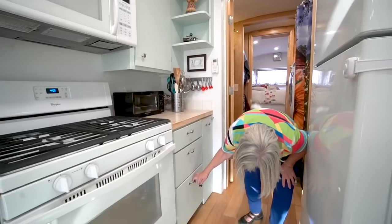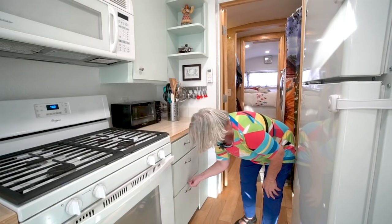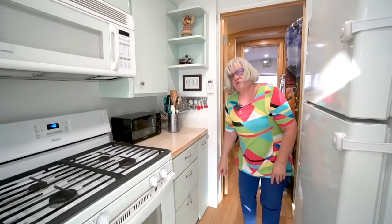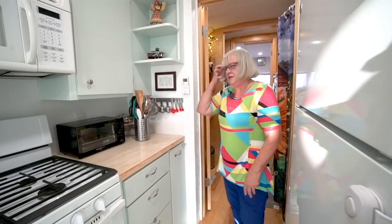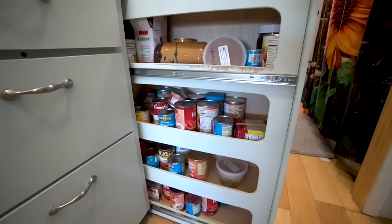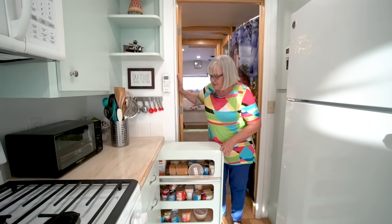Jim devised a little system where he put a T-nut into the wood on the back and then put a little thumb screw on here with a washer and a felt piece so it wouldn't mess up the face of the cabinet — you just stick it in there to keep the drawer closed while traveling. He also built me a pantry to keep canned things, peanut butter, stuff like that. It holds way more than it looks like it holds.